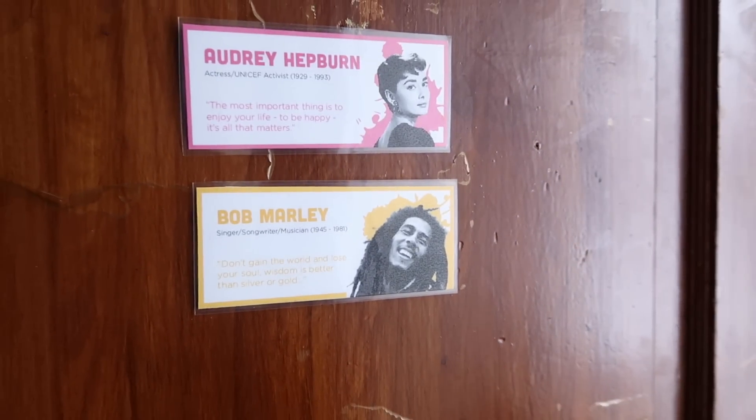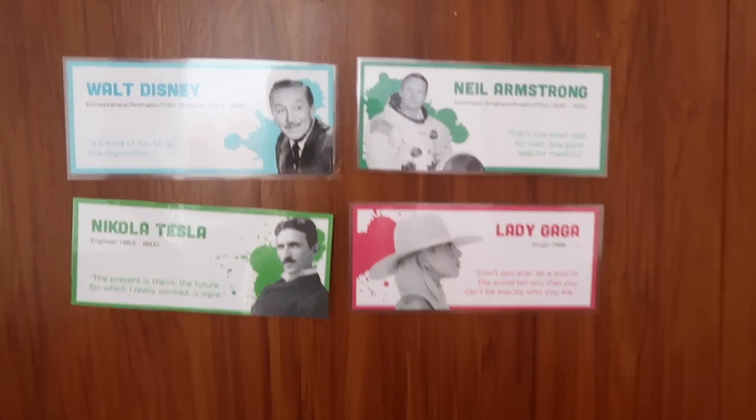Now let's head upstairs. Just like we saw on the whiteboard downstairs, there are two rooms on the right and two rooms on the left, with a bathroom in the middle. We still have those influencer labels for who lives in each room, corresponding with the whiteboard we saw before. I'm going to give you a tour of one of the rooms.